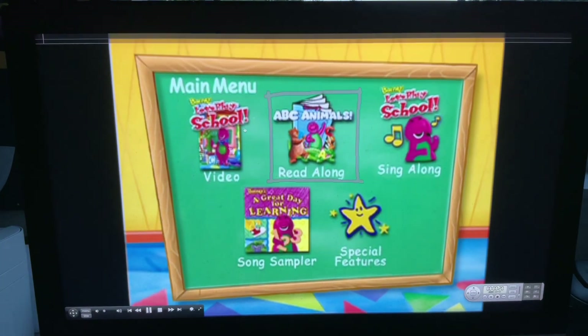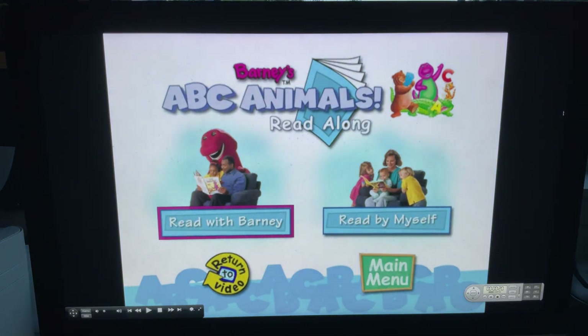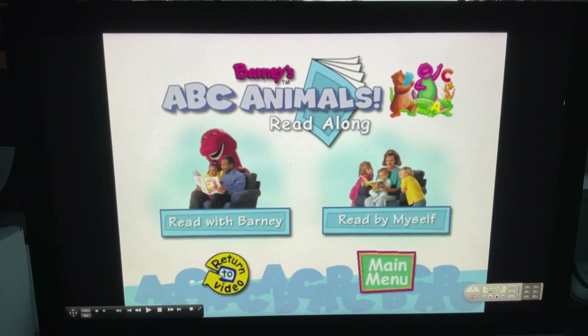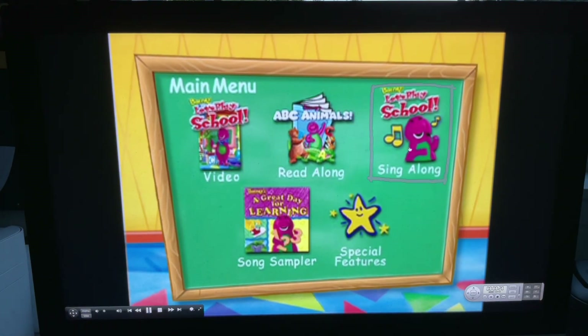Okay, we got video. Read along. Read with Barney. Read by myself. Next, we've got sing along.